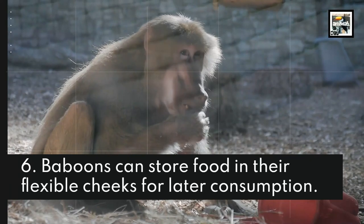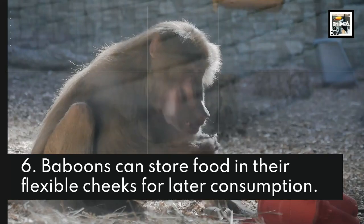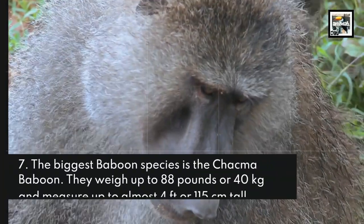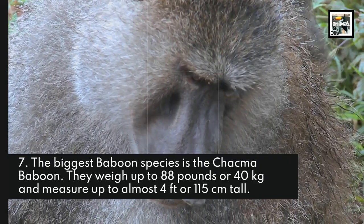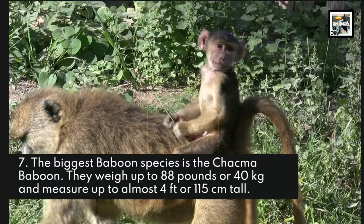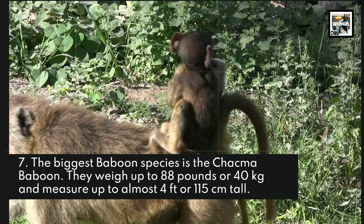Baboons can store food in their flexible cheeks for later consumption. The biggest baboon species is the Kekma baboon. They weigh up to 88 pounds or 40 kilograms and measure up to almost 4 feet or 115 centimeters tall.